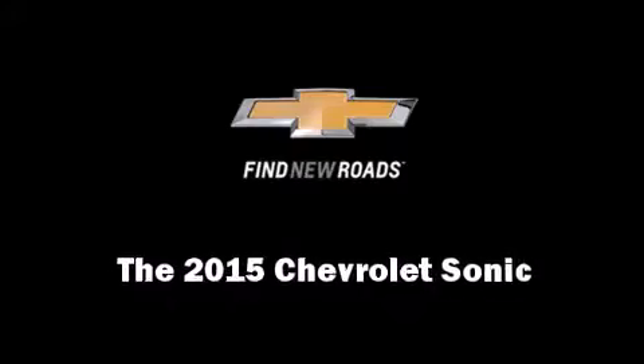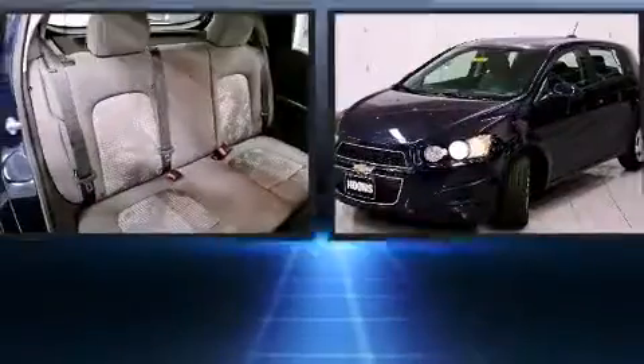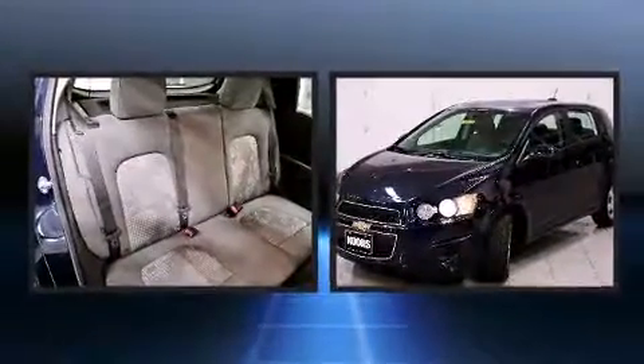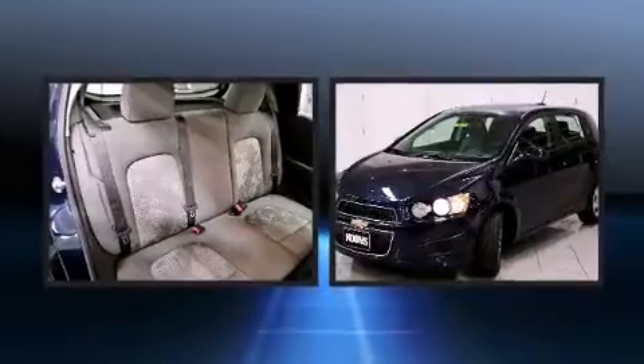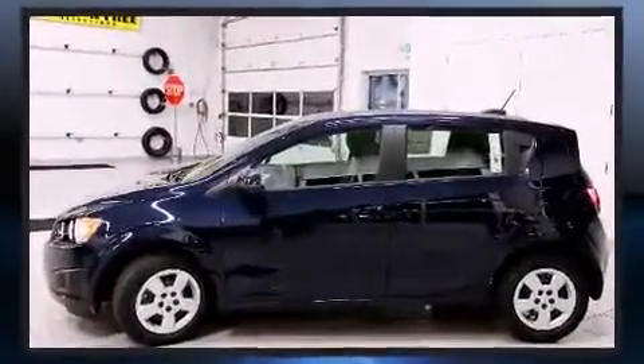Step into the 2015 Chevrolet Sonic. This four-door, five-passenger hatchback leads among competitors in its segment. It features an automatic transmission, front-wheel drive, and a 1.8-liter four-cylinder engine.